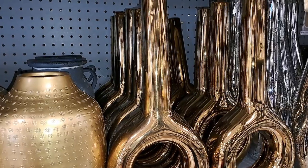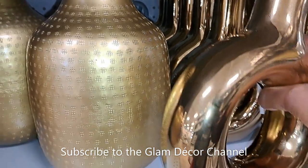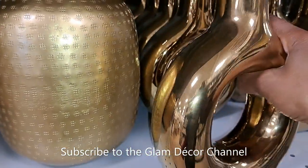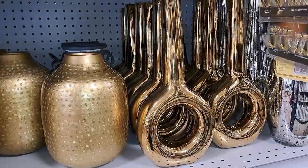For this type of ginger jar I think that's a good price. If I bought it I would probably do something to make it a little more unique. More little unique vases that caught my eye — $21.99.